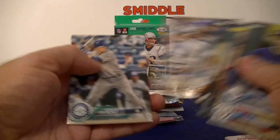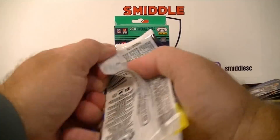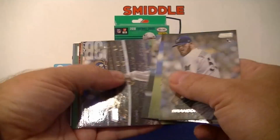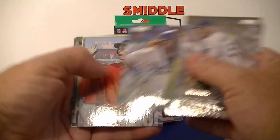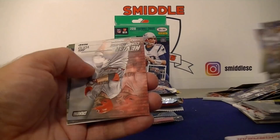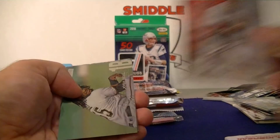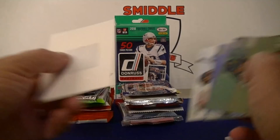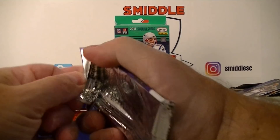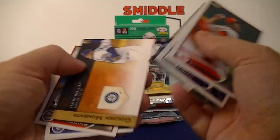Moving to 2018 Topps Stadium Club value pack — Fowler, Gerrit Cole, Buster Posey, Justin Turner, Kepler, Glasnow — nice! Joey Votto, Never Compromise insert. Josh Bell, Blanco, Hunter Pence. Also 2012 Topps baseball — Chapman, Seth Smith, Jim Thome classic walk-offs insert, Felix Hernandez Golden Moments, Kendrick's rookie.